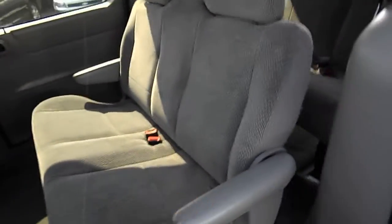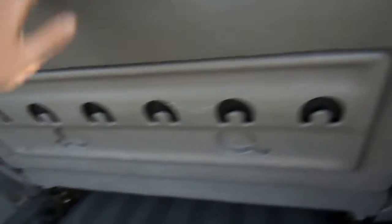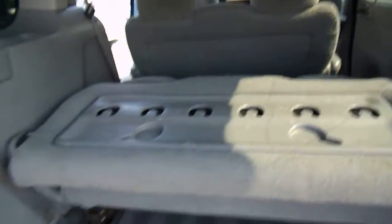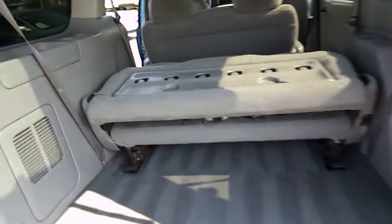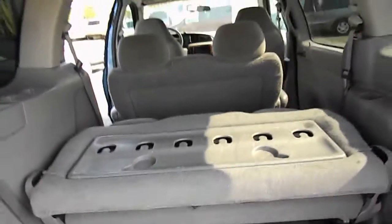Second row seating — this is fold-down seating. We also have third row seating. It folds down and is easily removable for more storage area.